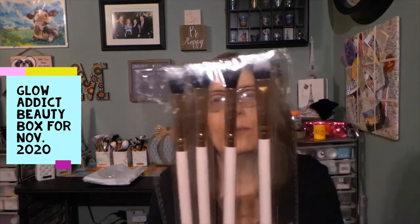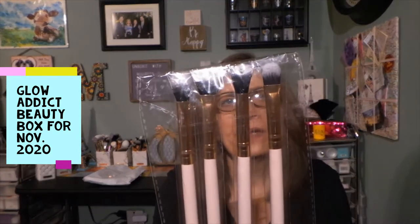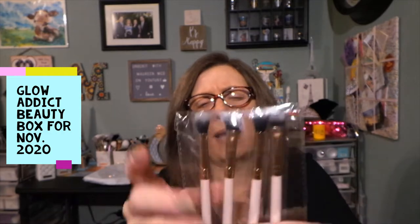Then it looks like we have some brushes here. I'm always excited for brushes. I'm not going to take these out of the package because I'll probably include these in a giveaway — I have so many brushes. The brand is Beauty by a Bird and we have received these before. There are four brushes: this looks like a packing brush, an eyeshadow brush, an angled brush, and a fluffier flat brush — all four for doing eye makeup, which is greatly appreciated.